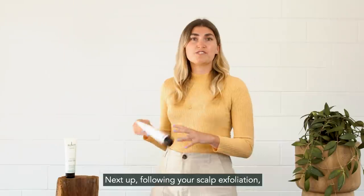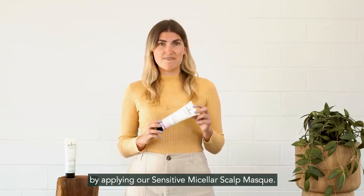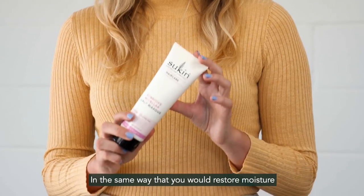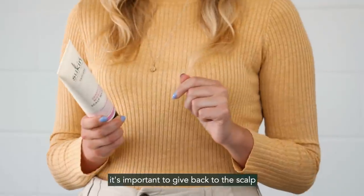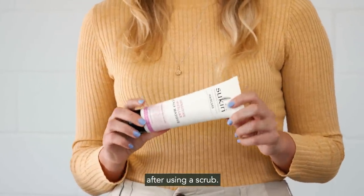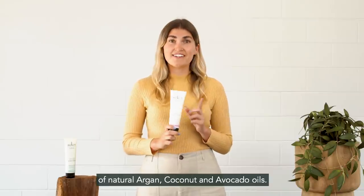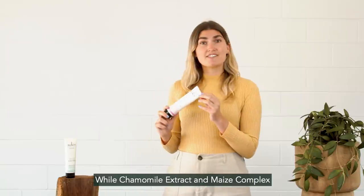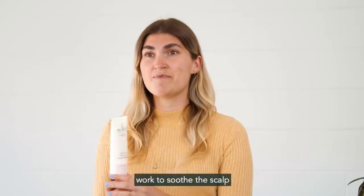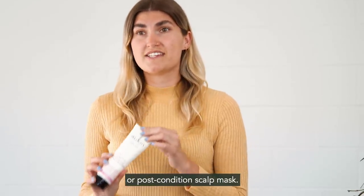Next up, following your scalp exfoliation, soothe the skin by applying our Sensitive Micellar Scalp Mask. In the same way that you would restore moisture to your facial skin following an exfoliation, it's important to give back to the scalp after using a scrub. This one-minute treatment harnesses the hydrating properties of natural argan, coconut and avocado oils, while chamomile extract and maize complex work to soothe the scalp. It can be used as both a pre-shampoo treatment or a post-conditioned scalp mask.